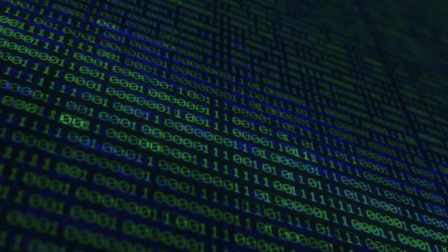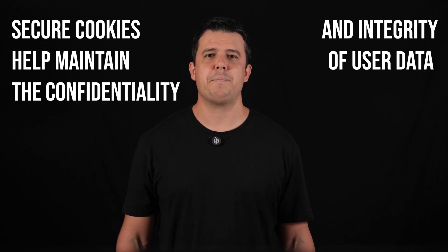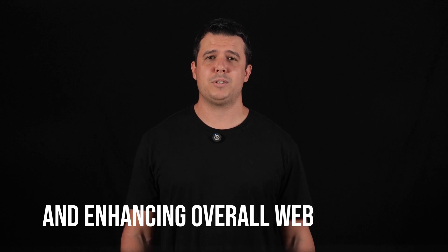Secure cookies are HTTP cookies that enhance security by requiring encryption during transmission. When a cookie is marked with the secure attribute, it can only be sent over HTTPS connections, which use SSL or TLS encryption to safeguard the data. This ensures that the cookie's content, such as sensitive session information, is protected from interception and tampering by malicious actors on the network. By enforcing this encryption, secure cookies help maintain the confidentiality and integrity of user data as it travels between the user's browser and the web server, reducing the risk of data breaches and enhancing overall web security.